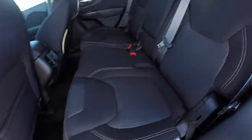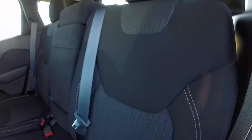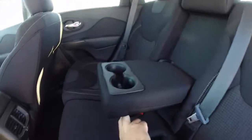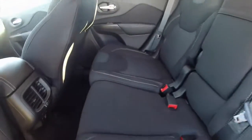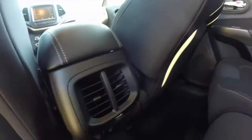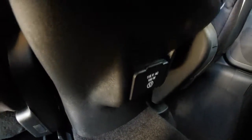Take a look at the rear seat — the theming continues with the accent stitching. It does have a center fold-down armrest with integrated cup holders. The seat backs do recline and they also fold flat. There are integrated air vents, and down below you have a household-style 115 volt AC outlet.